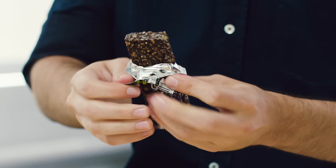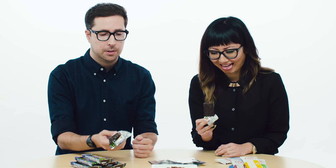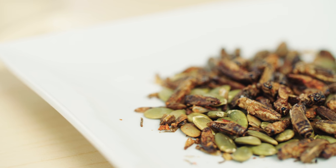These are protein bars filled with crickets — yes, crickets, well cricket flour to be exact. You're here to watch us eat them, aren't you? You're here to watch us squirm and gag. But this isn't one of those videos. What we're actually here to say is that you'll soon be eating crickets.